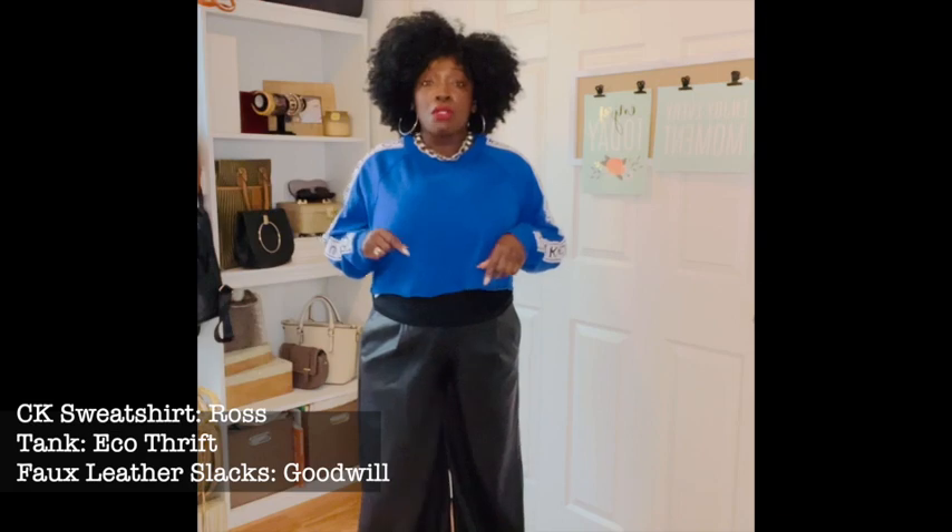I do have on a tank top, and the tank top is awesome because it is a cinching tank top, so it actually kind of snatches you in a little bit. And then I decided to throw on this top layer — it's a Calvin Klein cropped sweatshirt. The last piece is the earrings, silver hoops, very simple. You can get them anywhere. And a silver chain length necklace. I got the sweatshirt from Ross on clearance — y'all aren't going to believe how much I got it for. Better than thrift, y'all. 49 cents plus tax. This is kind of more of a comfortable athleisure look, but it is dressed up a little bit because it has the faux leather slacks with it. Throw on some heels and you're ready to go, girl.